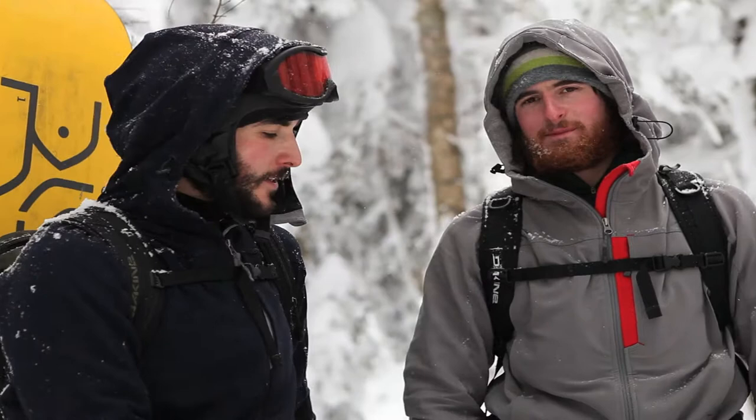Hi, I'm Jay. I work at Ibex Outdoor Clothing. I'm here with Wayne. We're testing out the Kippo jacket and pants today in the backcountry of Vermont.